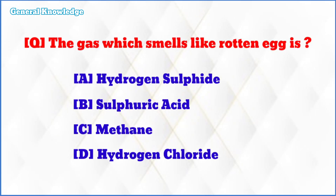The gas which smells like rotten egg is? The correct answer is option A: hydrogen sulfide.